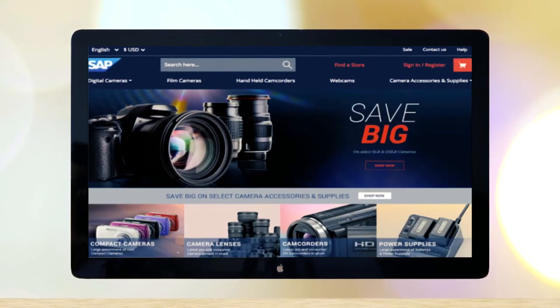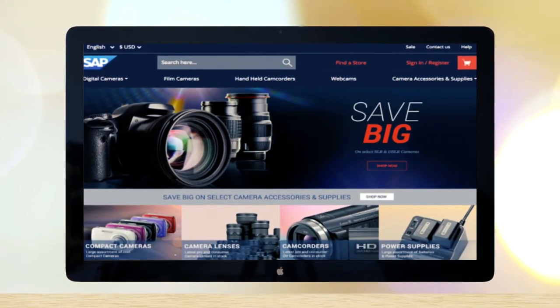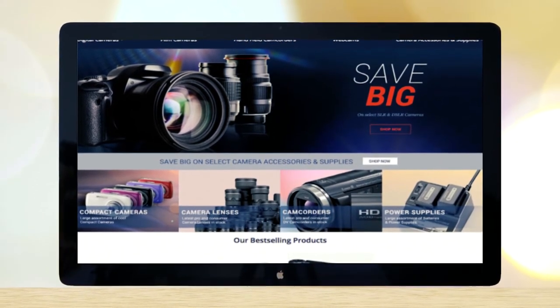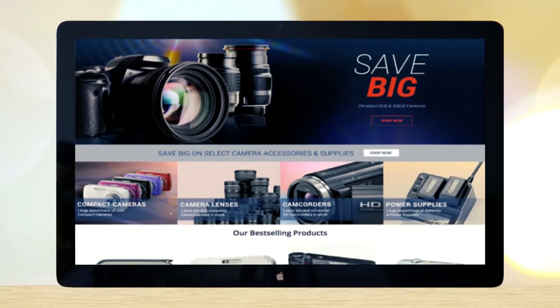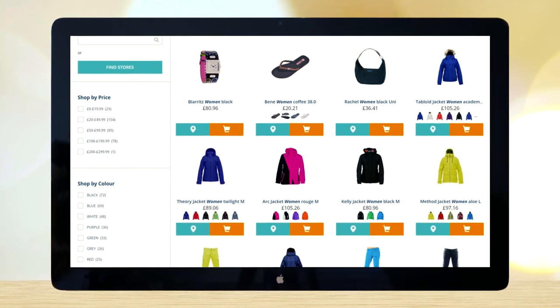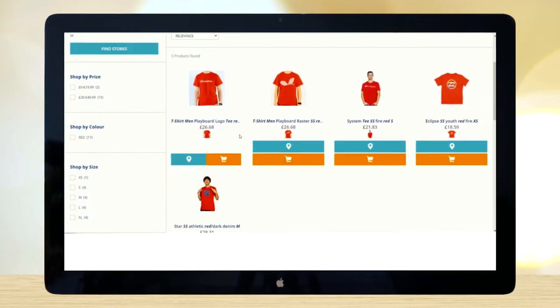Unlock true digital agility with headless commerce, adopt new touchpoints quickly, and launch new digital experiences with headless e-commerce capabilities. One with powerful search capabilities, in-built solutions, and plug-and-play integrations that allow you to customize your storefront with features that are true to your brand and your customers' needs.